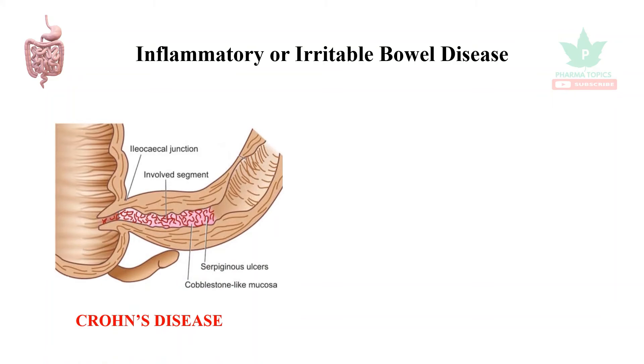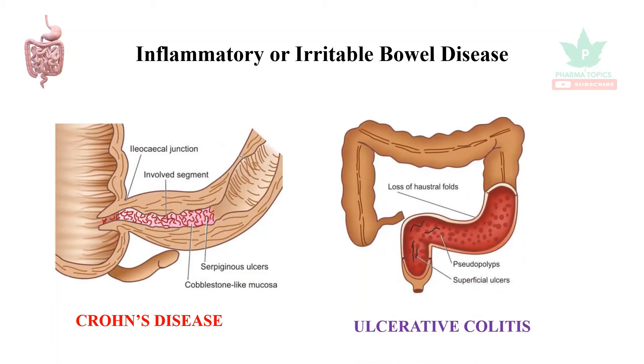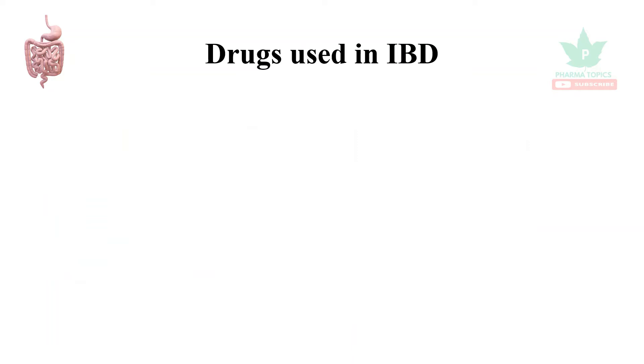In Crohn's disease, the inflammation is restricted to a particular segment of the GI tract. When a larger area of the GI tract is inflamed, that condition is called ulcerative colitis. Let us see the drugs used in these cases.